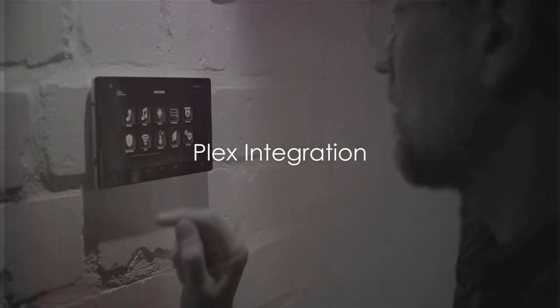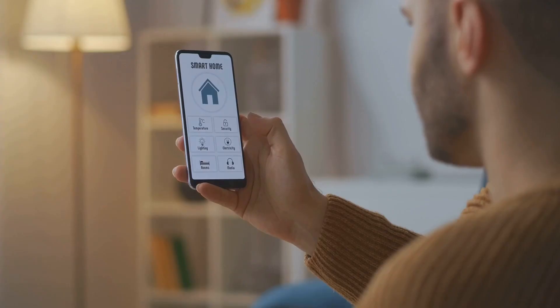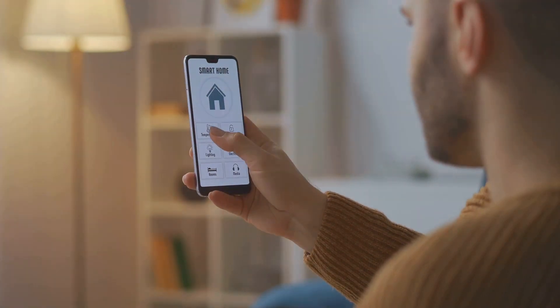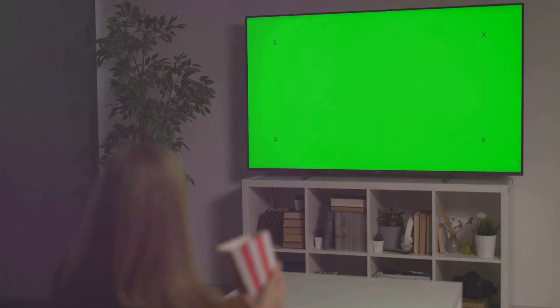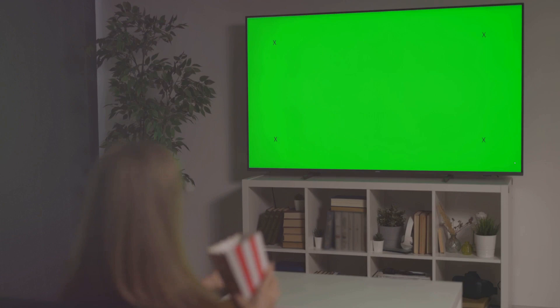For the media lovers, the Plex integration is a must. It allows you to access your Plex libraries, control playback, and even play media directly through Home Assistant. Whether you're setting the mood with some background music or settling in for a movie night, this integration puts your media at your fingertips.